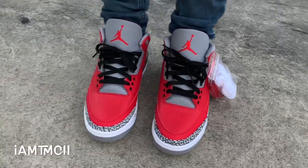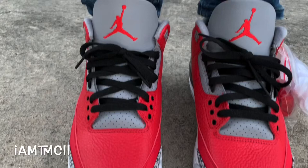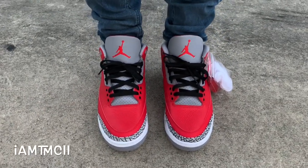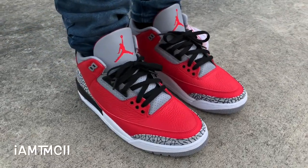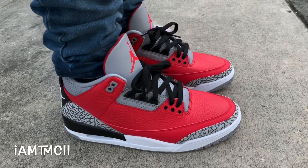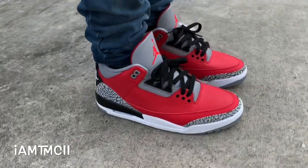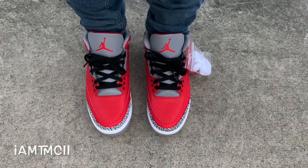Comfort-wise on the Threes — this is a silhouette and technology from '88, when the Threes first came on the scene. It's not the most comfortable shoe; you feel a lot of the ground when you walk, not squishy at all. On a scale of one to five I give these like a two and a half to three. That's just a quick look at what they look like on feet — thanks for watching, see y'all later, peace.